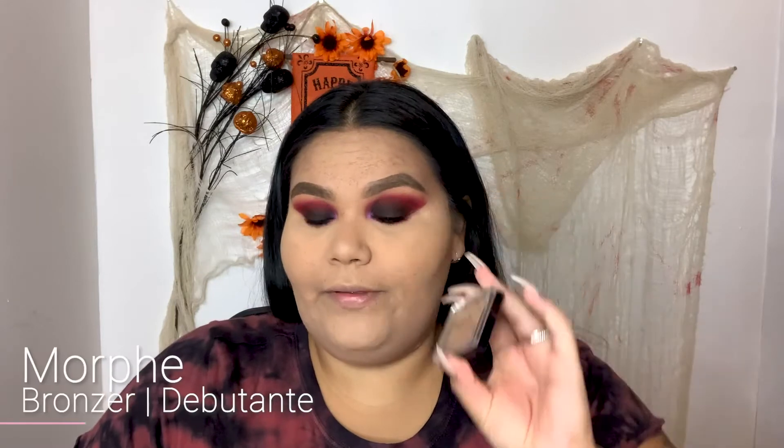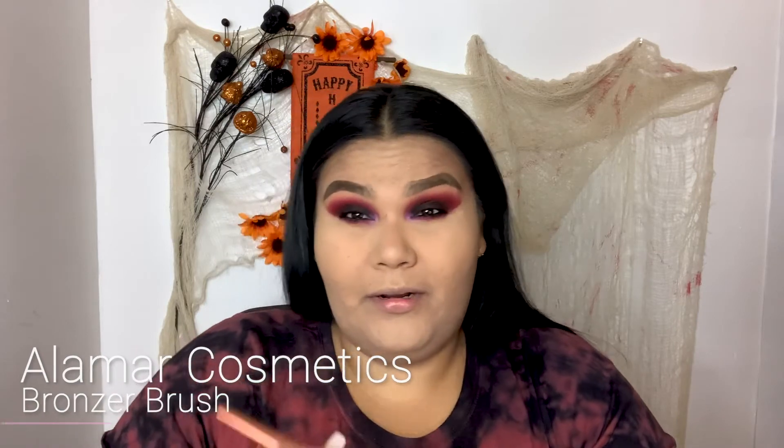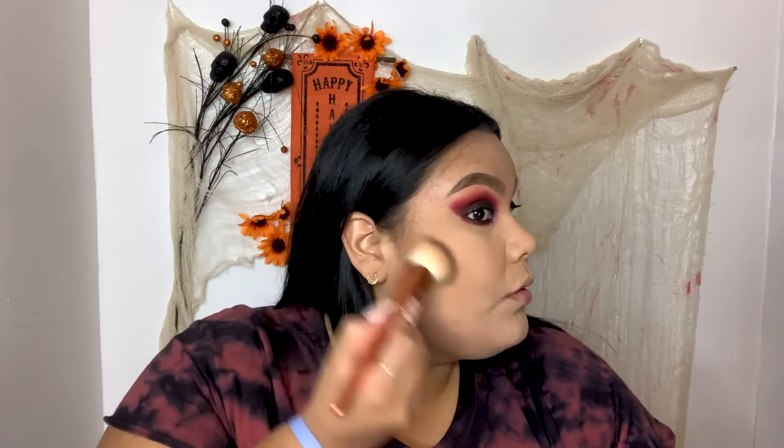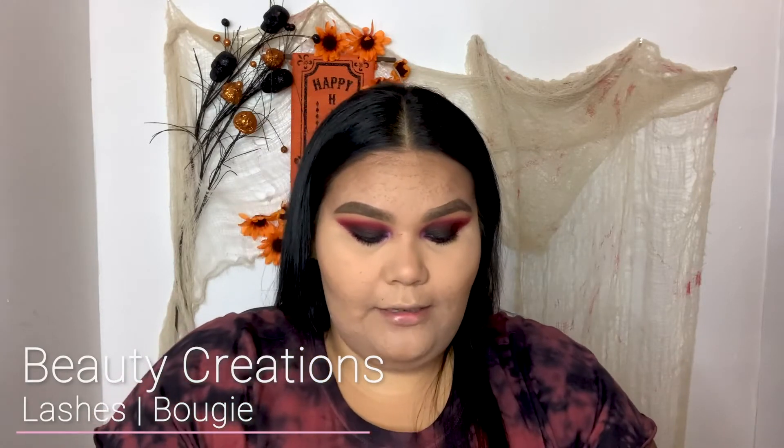Now I'm going to go in with my Morphe bronzer and I'm going to grab this bronzer brush from Alamar — or however you pronounce it. For lashes I'm going to go in with my Beauty Creations in style Bougie and apply those with my Dual Clear adhesive.